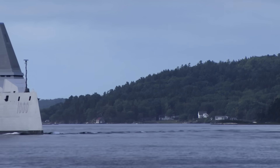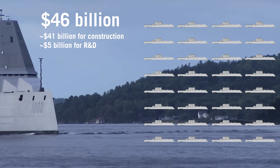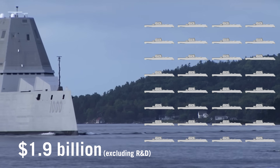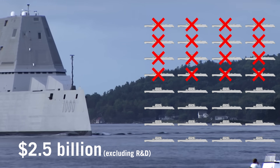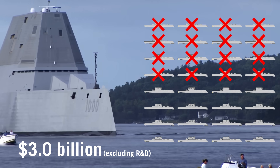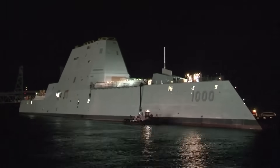Originally, the US Navy envisioned a 32-ship program costing $46 billion, with each ship costing about $1.3 billion. But as costs mounted, the program size was reduced from 32 to 24 and then to 16 ships. By 2005, the cost of each ship ballooned to $3 billion, and the Navy further reduced the number of ships to be built to just seven. But what made the Zumwalt-class destroyer so expensive?